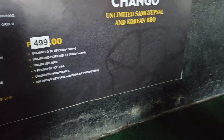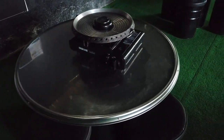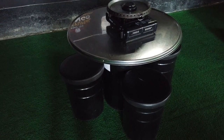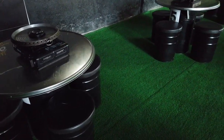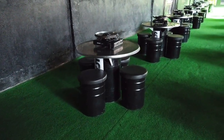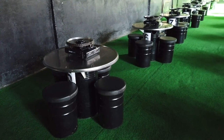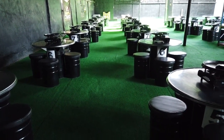I'm ordering the 399 and we're going to be cooking it ourselves. Some people have already tried this Samgyupsal Korean barbecue style of dining, but actually this is my first time. So for some of my viewers or followers, that's also their first time — this will be fun.